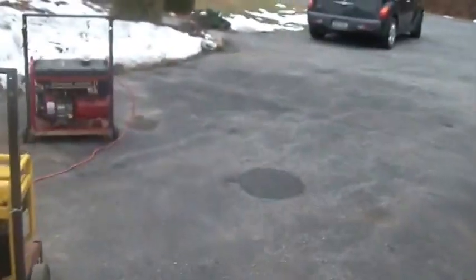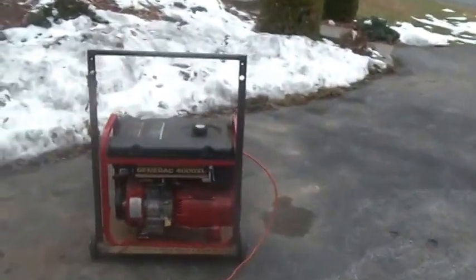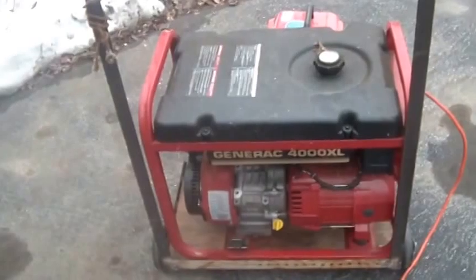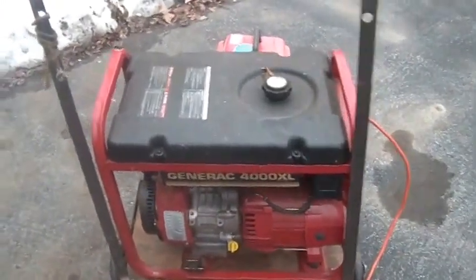Next up is the Generac. This is a Generac 4000XL. As you guys can hear, it's loud. I think it's 4000 continuous, I don't know, 4500, 5000 peak.